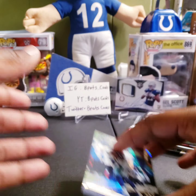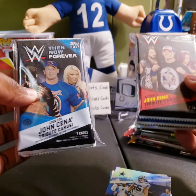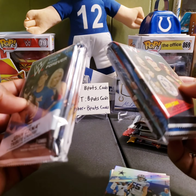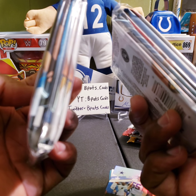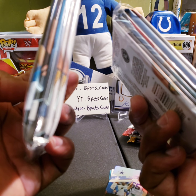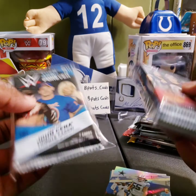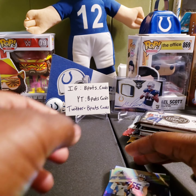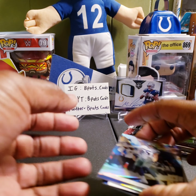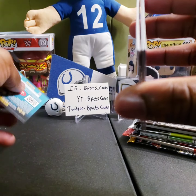Just real quick — as a future rip, we also got two packs of wrestling. I can count about eleven packs in there, so stay tuned for that rip. The last time we did one we pulled some heat with multiple hits.